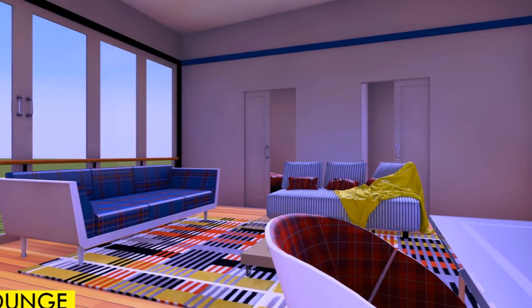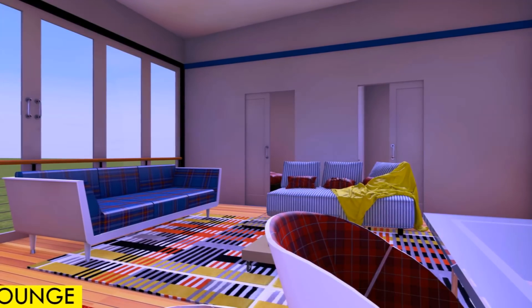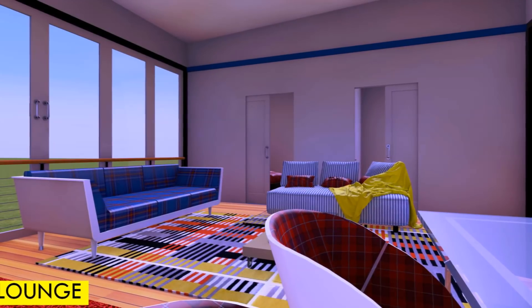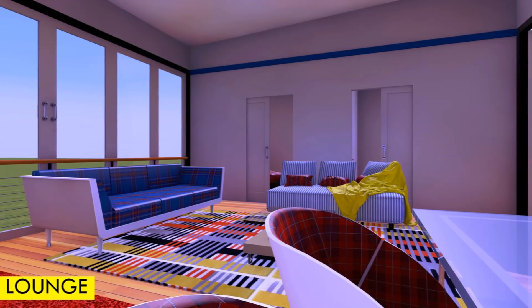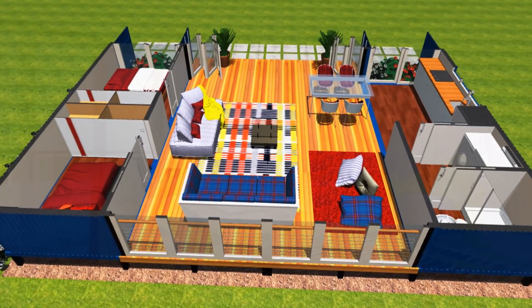The space that is enclosed between the two shipping containers is being utilized as an open plan living space. You have a nice lounge space, a small romper space, and a dining table that can seat a maximum of six.